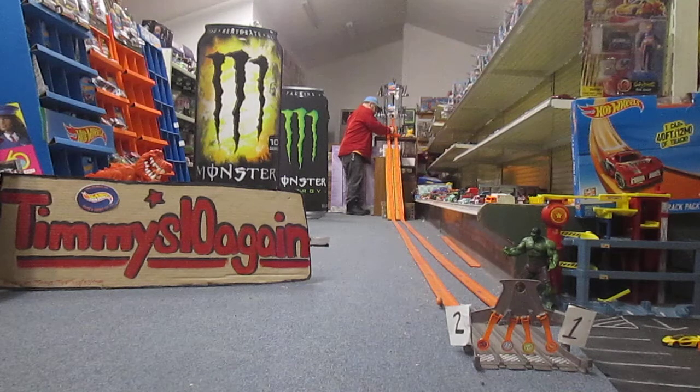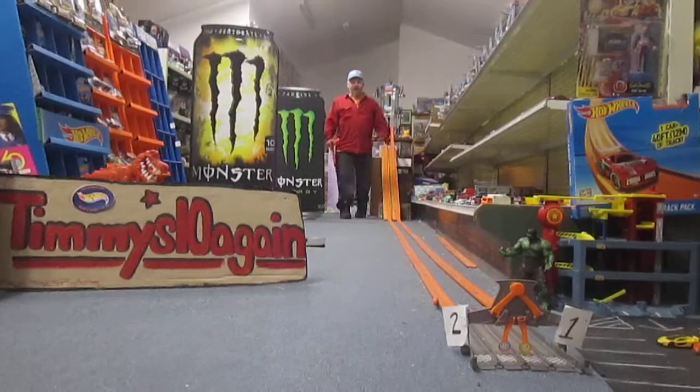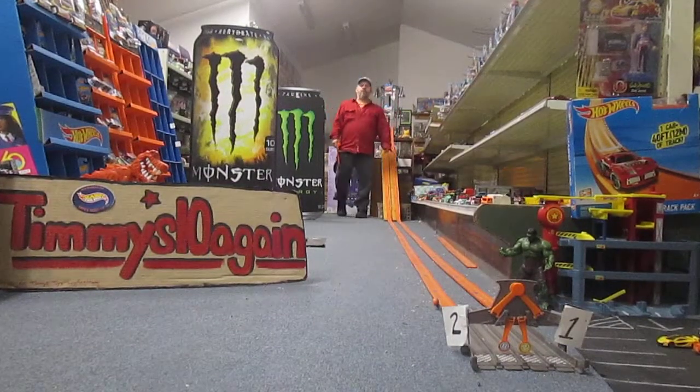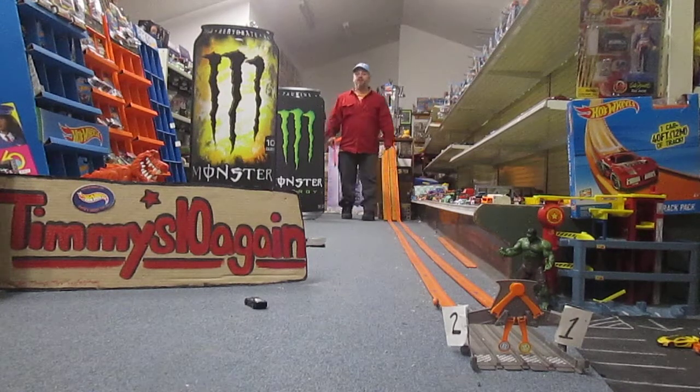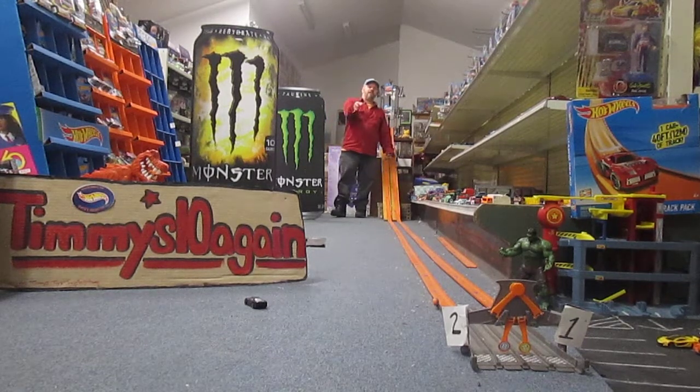Ready, set, race! Oh, and Jaguar it is! You just watched Jaguar vs. our Mustang Mach 1. And the Jaguar XJ220 is still our reigning champion. Thanks so much for tuning in. Please subscribe to Timmys10again.